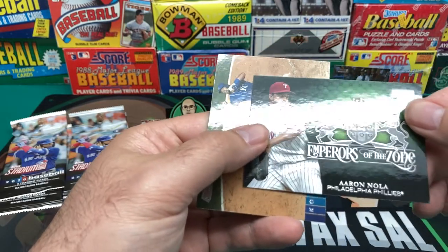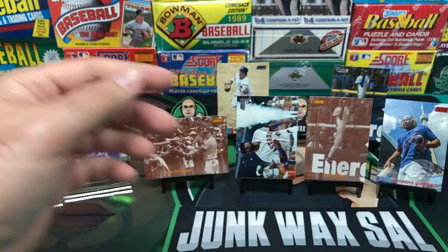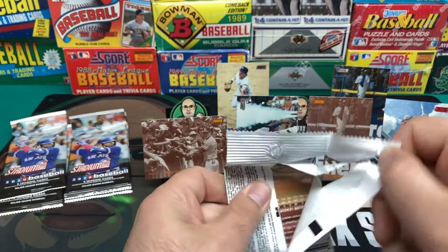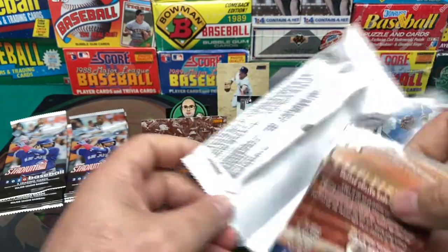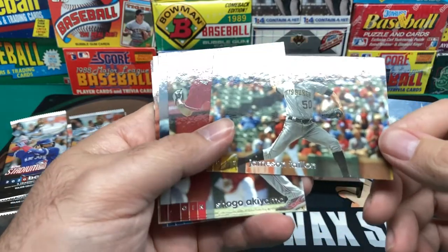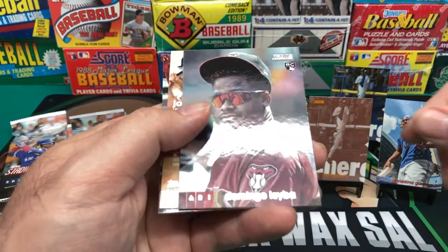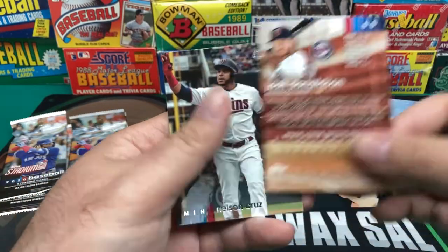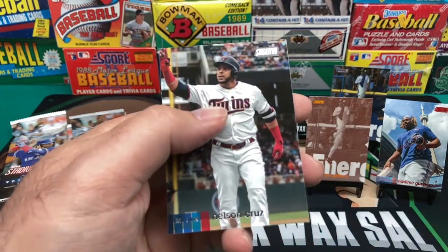And we got Emperors of the Zone — Aaron Nola. And then Hunter Dozier. No autographs yet. And we have Jameson Taillon. Shogo Akiyama. Domingo Acevedo. We got a Josh Donaldson — a red foil Donaldson. And then a Nelson Cruz.